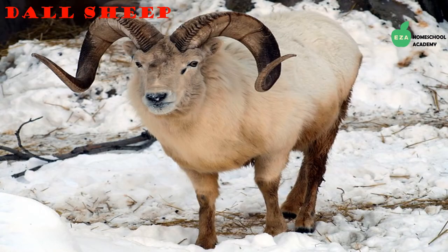Dall sheep are the northernmost wild sheep in the world. They have distinctive horns that can take up to eight years to grow, made from keratin — the same material found in fingernails. They are herbivores and eat a variety of plants. They stay warm thanks to their fur.